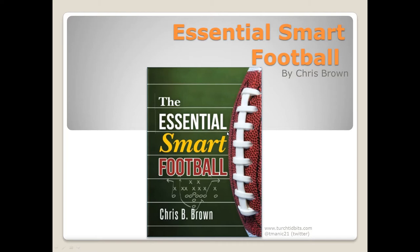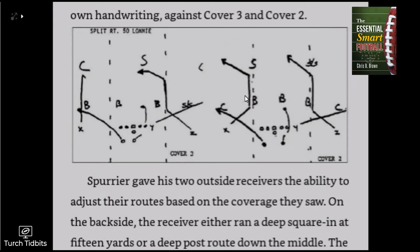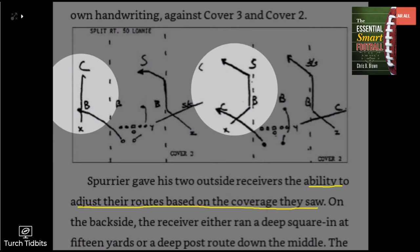Getting right into it, we're going to dive into chapter 15, which focuses on Steve Spurrier. Much of the chapter is focused on the main features of Spurrier's offenses, such as lead draws and seven-step drops for quarterbacks in the passing game. The part I want to focus on is near the end of the chapter with three route concepts Spurrier used to perfection — and we'll see how prevalent they are in today's game. The other reason Spurrier's receivers could get so incredibly wide open was that he gave his receivers the freedom to adjust their routes on the fly.